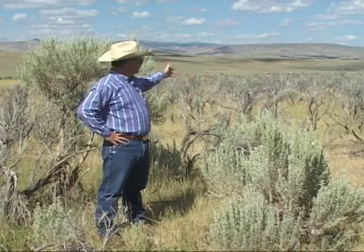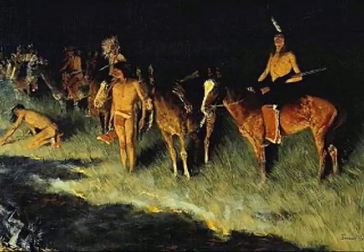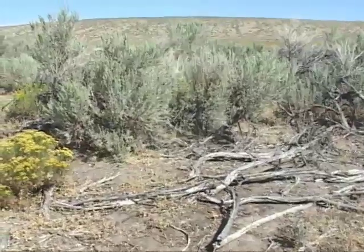Well, without question, one of the most noteworthy characteristics of Wyoming, particularly western Wyoming, are big expanses of sagebrush. Before we settled the west, wildfires created mosaics in the sagebrush landscape. Now we fight fire, and most of the west's sagebrush is old and decadent.